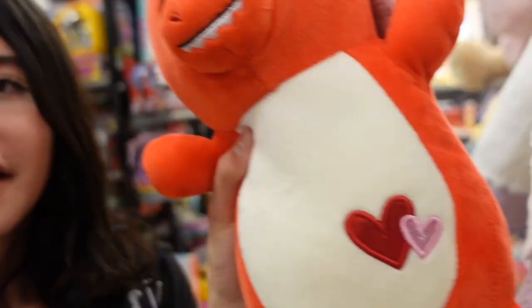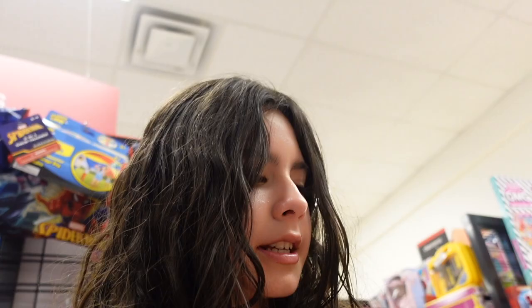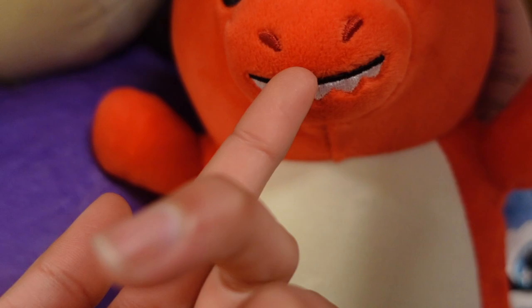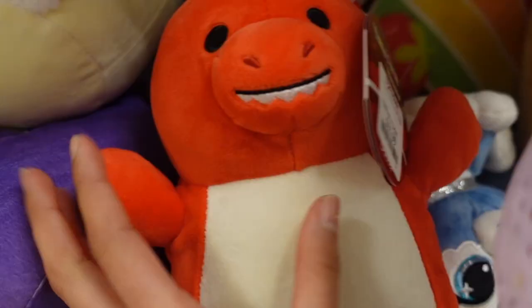It's a little miniature Duster! Target actually had this one in a bigger size, the 14-inch. It's a little red dinosaur and it's in good condition — the tag is amazing. Similar to the koala, it has the hearts. Look at the little teeth — they're layered and just so fun. It has scales on the back, the tail, and the little feet. The hands just prop up. This one is $11.99.